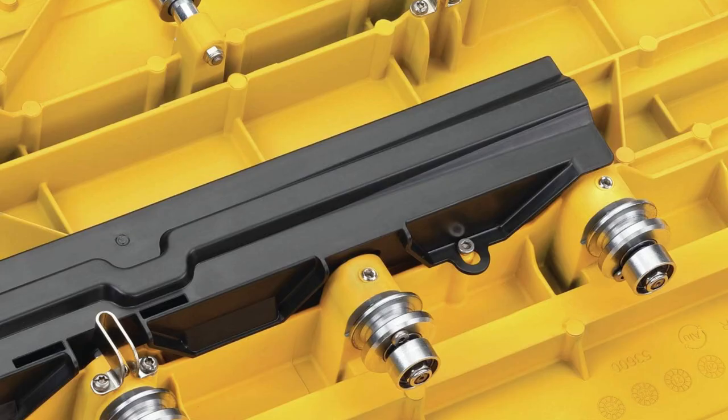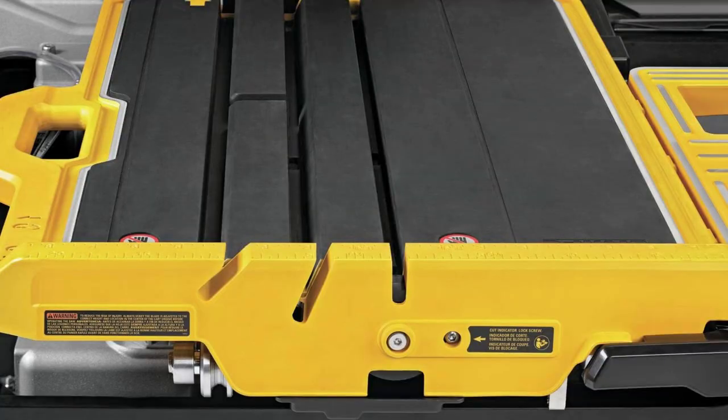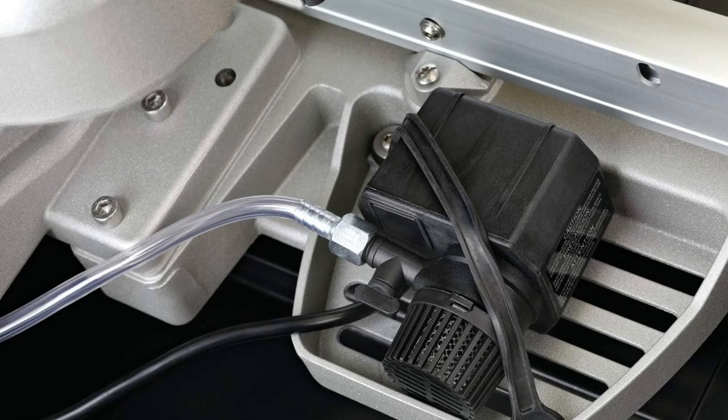Ever struggled lugging heavy tools around? Meet my game changer, the Dewalt Tile Saw. This beast slides through 36-inch tiles like butter, making home renovation a breeze.